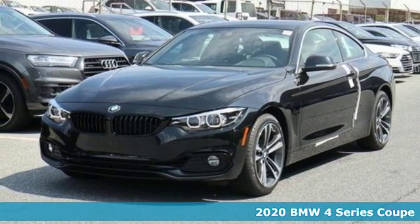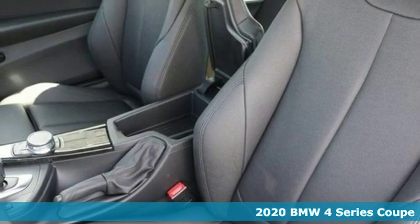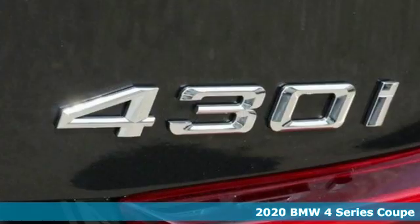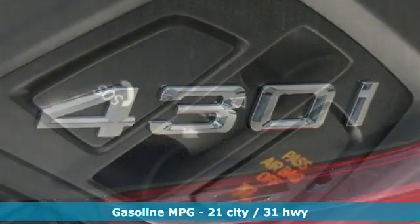Here's a 2020 BMW 4 Series. With athletic performance and startling style, this 4 Series lives up to its ultimate driving machine moniker. And it comes with all the amenities you need.